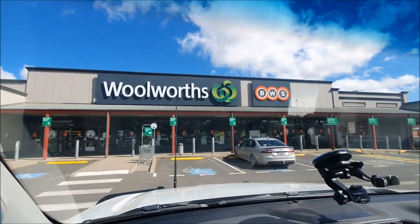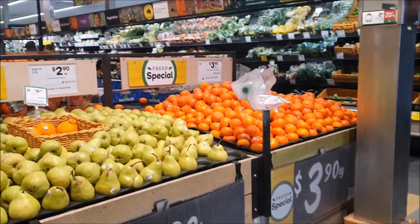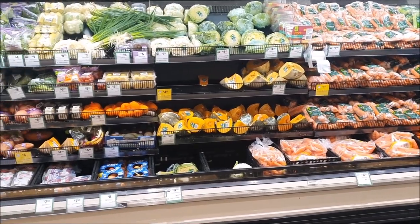Today's grocery haul is brought to you by the beautiful little town of Yass. In Yass they have a Woolies, they have an Aldi, they have a little IGA. Today we popped into the Woolies and did a really big stock up shop. It is a massive shop for us — there is so much food, I'm probably going to struggle to get it into all of the cupboard space that we have, but that's probably another video in itself.